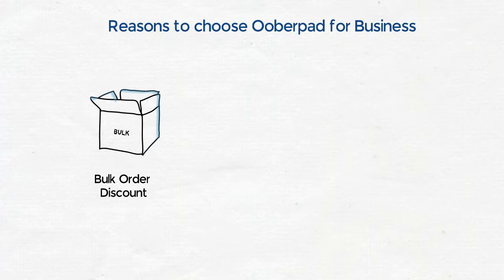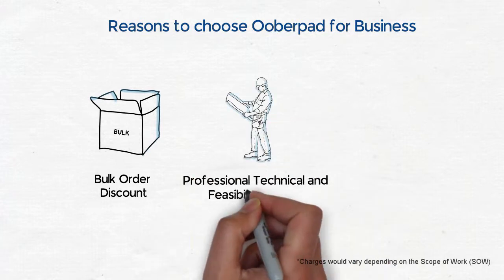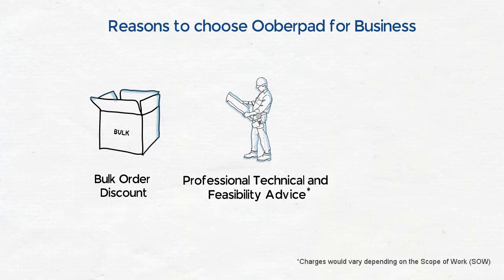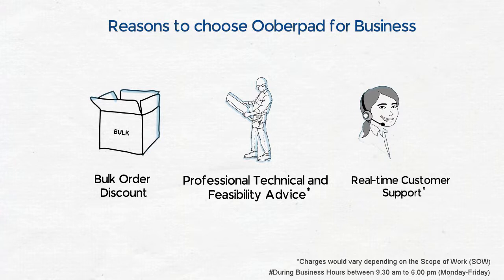Have any doubts about the products or their integration in your office? Get technical and feasibility advice from our experienced AV professionals. For any queries both before and after your purchases, you can always get in touch with our helpful support team via live web chat or phone.